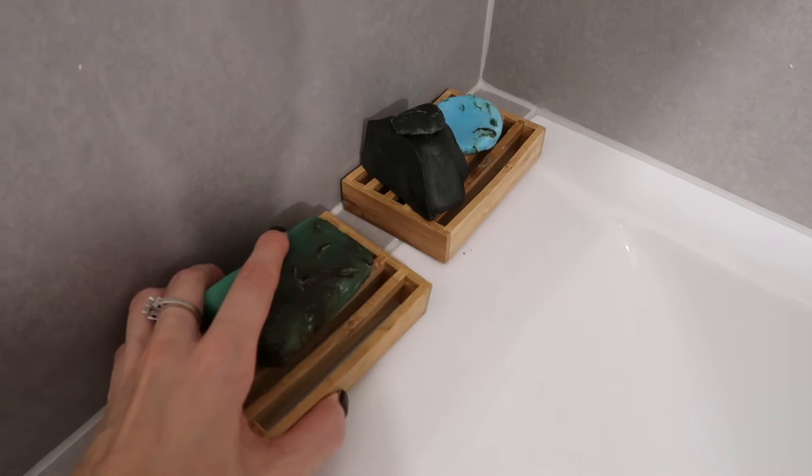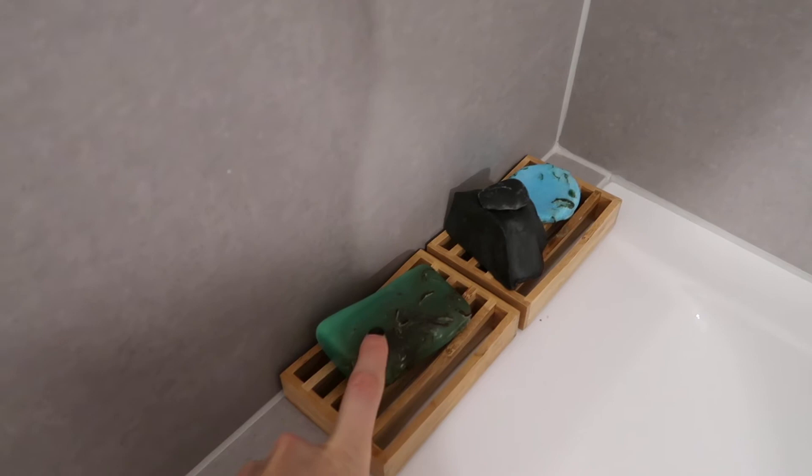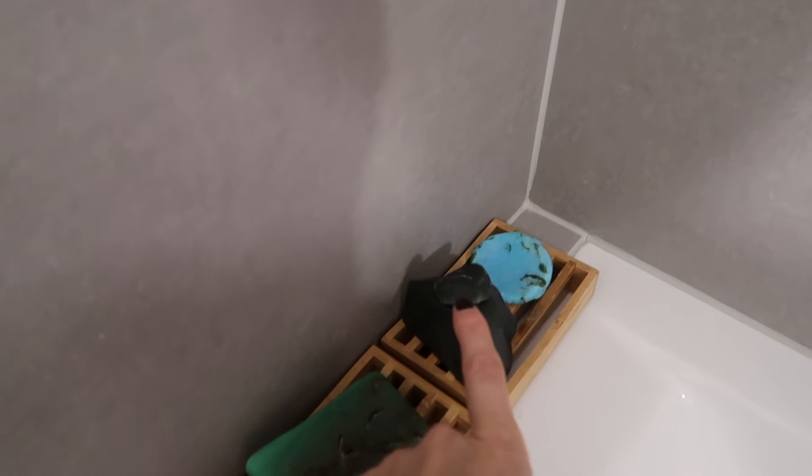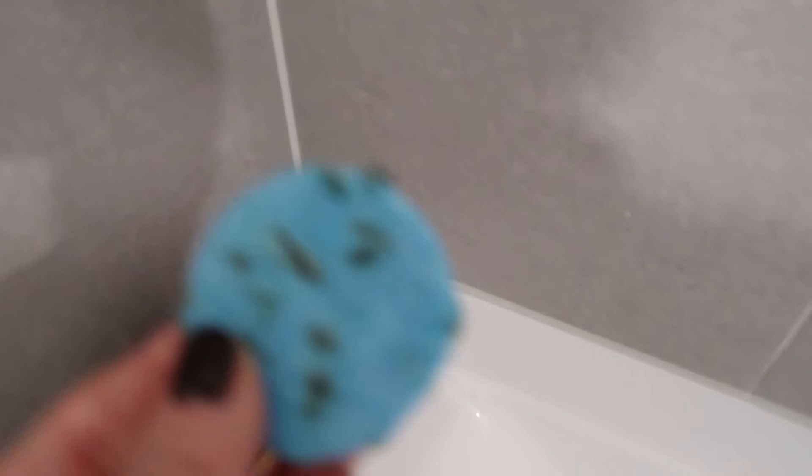This soap is called Sea Vegetable — they are all from Lush. This is one of my favorite body soaps; it smells wonderful, citrusy and very fresh. This is Coalface, my facial soap, and the blue round bar is a shampoo bar called Scenic. It's a wonderful shampoo bar with a bit of sea salt and algae in it — great for hair, it makes it really squeaky clean. If you're using a lot of hair products, definitely give this one a try.